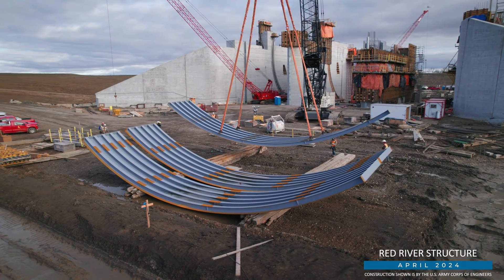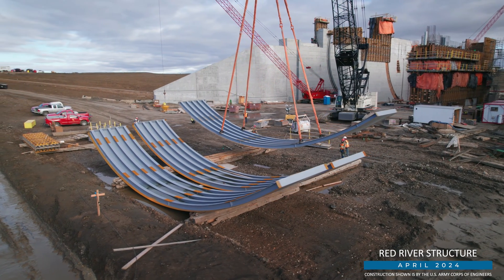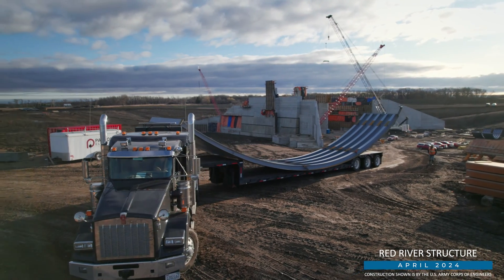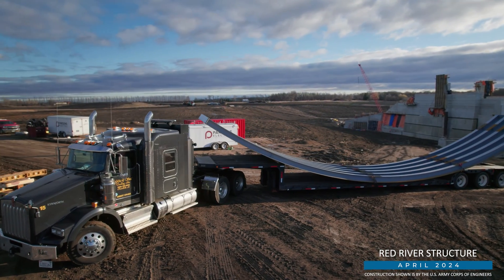I'm Tom Fuchs, Senior Construction Manager for the Metro Flood Diversion Authority, with some news on big deliveries for the FM Area Diversion Project. Parts of the first of three massive radial arm gates for the Red River structure recently began arriving at the construction site south of Fargo-Moorhead.